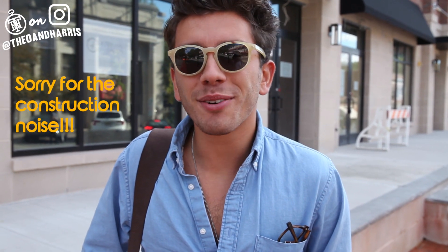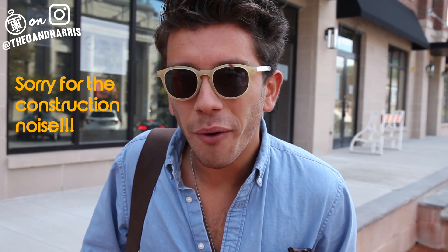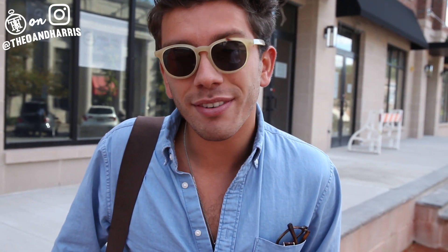What is up watch fam, happy Thursday and welcome to this week's Lug to Lug. I am Christian from Theo and Harris, and today we're jumping into two vintage watches — one an Omega Seamaster with a killer copper patina, and the second a vintage Rolex Datejust. As it is T&H, let's do it.